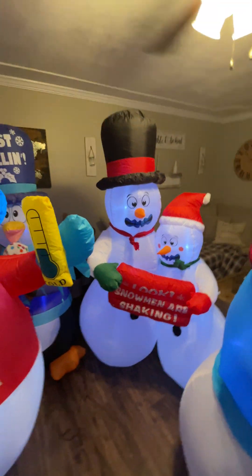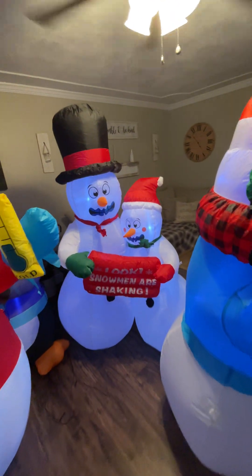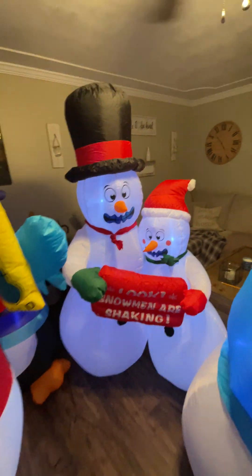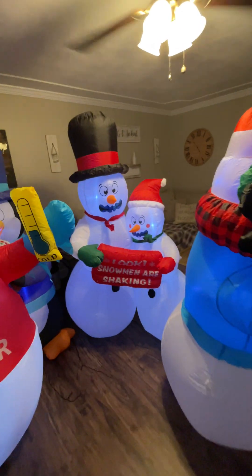And then we got this guy from Lux Homes, also from Amazon. He's six feet and he doesn't shiver either, like the other non-shivering one.